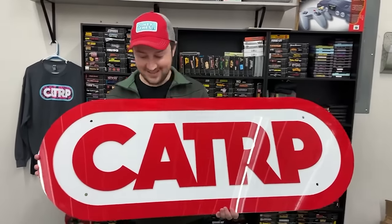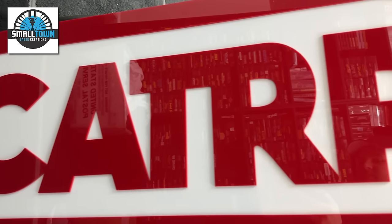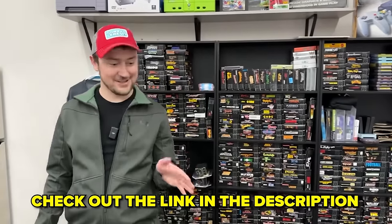We just got this sign and I am so stoked about it. Small Town Laser Creations — this is an acrylic sign. They do custom work and a lot of other things. Incredible business, great service, great people, and very kind of them to send this legendary Caterpie sign.